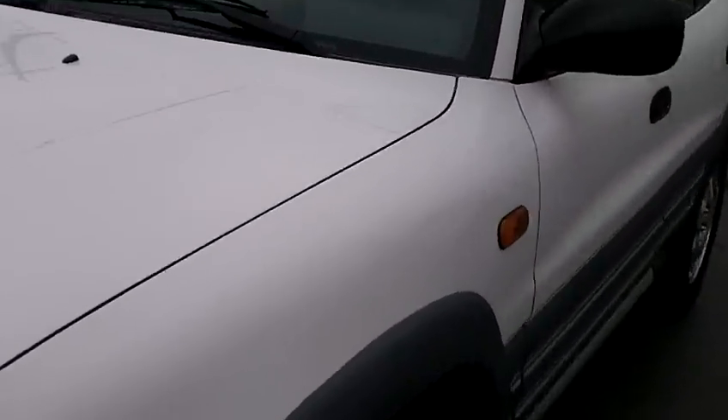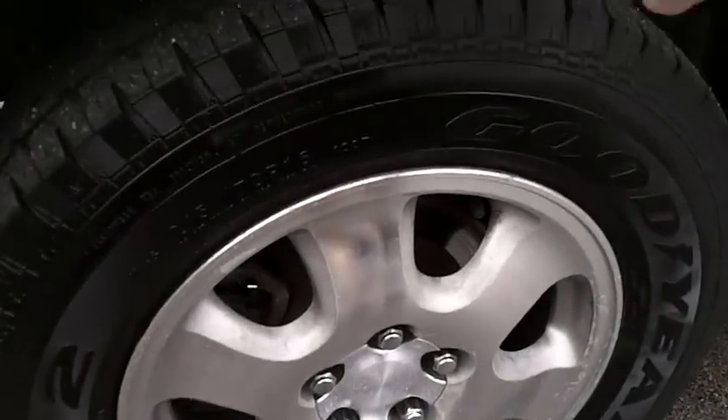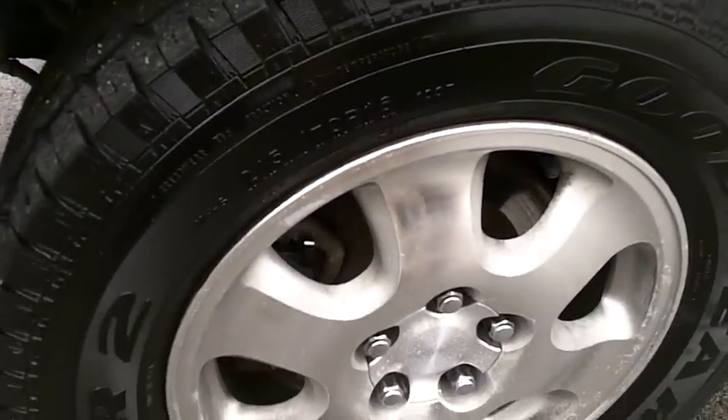Now we'll show you the tires. Here it looks really good. The tread is nice, and all matching tires.